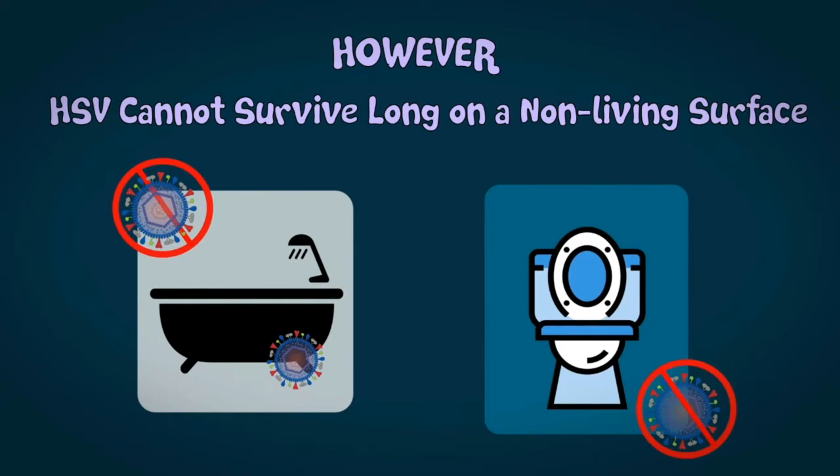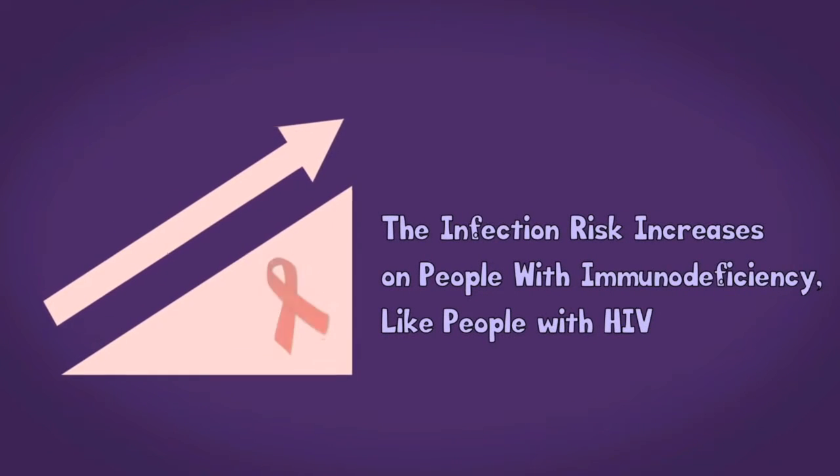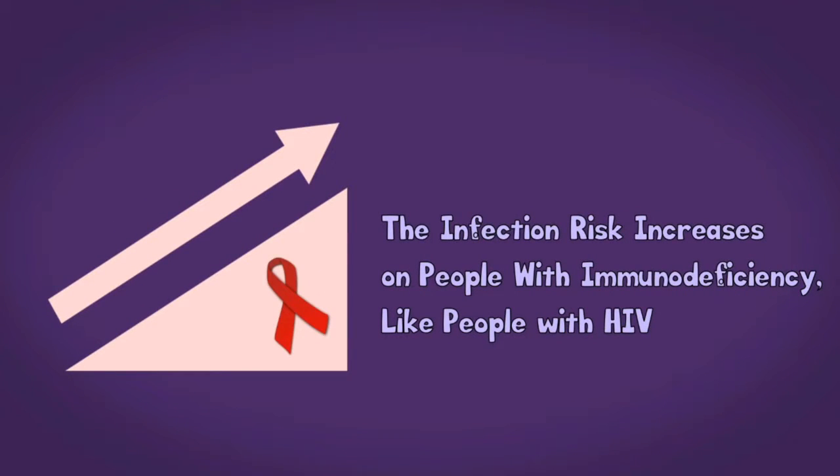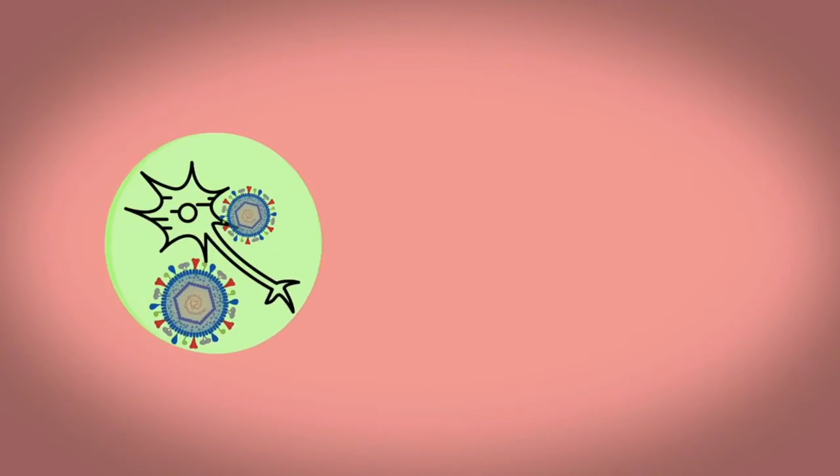HSV cannot survive long on a non-living surface, so there is no real risk of getting it from a bathtub or toilet. Neonatal herpes can occur when an infant is exposed to HSV in the genital tract during delivery. Also, the infection risk increases in people with immunodeficiency, like people with HIV.